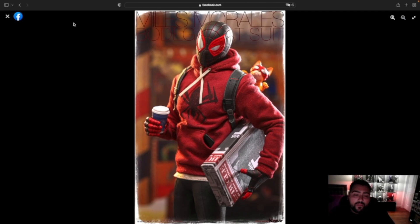Hey guys, it's Collector Joey here. We have a release from Hot Toys today — surprisingly it's not Star Wars on Revenge of the Fifth. It is actually a Marvel release of Miles Morales Bodega Cat suit, and that is pretty cool.